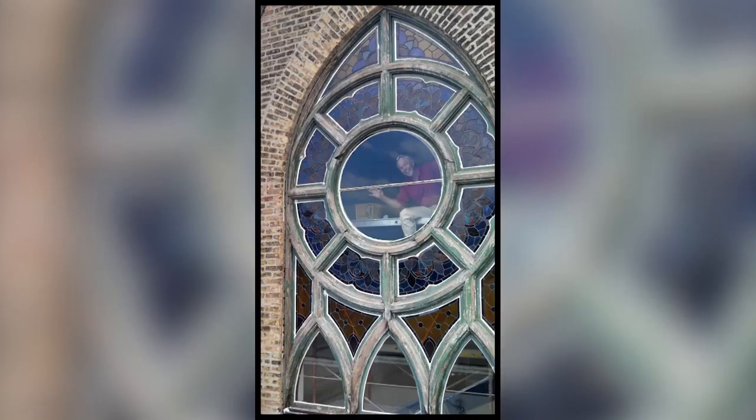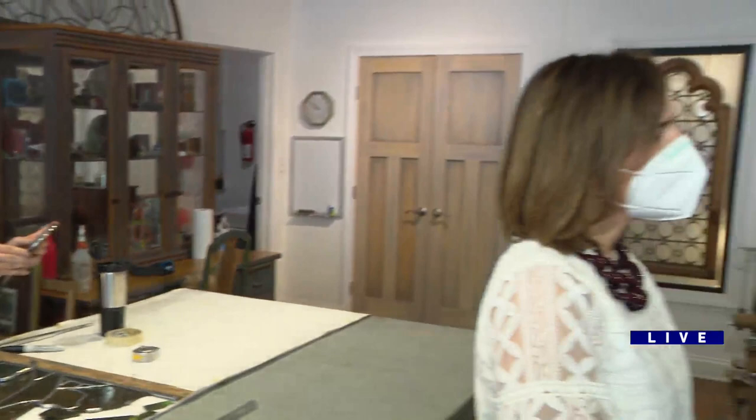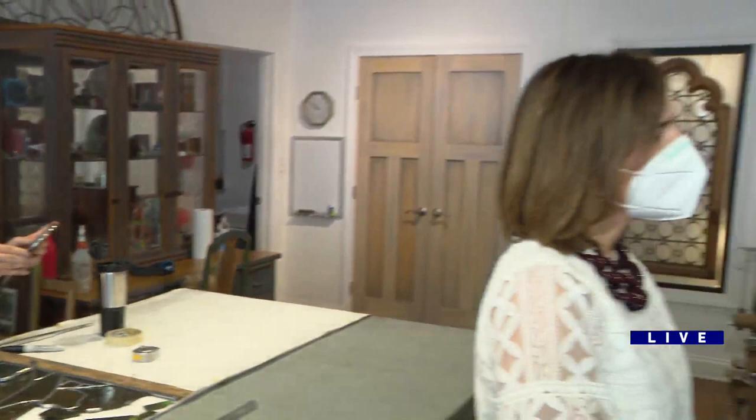David, where do you find people who know how to work this kind of medium? Both of our workers that you see here are highly skilled. They come to us with experience in other stained glass studios. That's not always easy, but you can train people with the right aptitude for it.